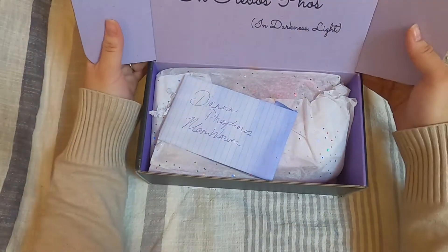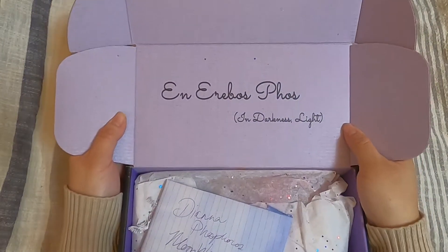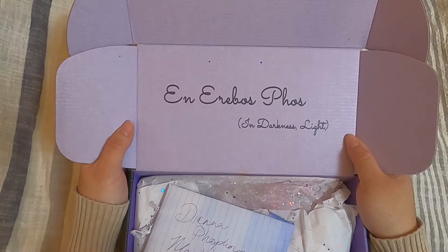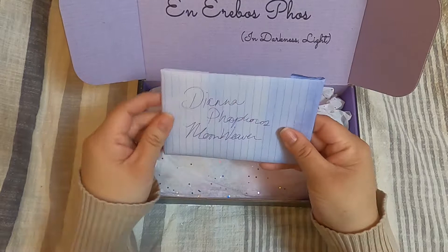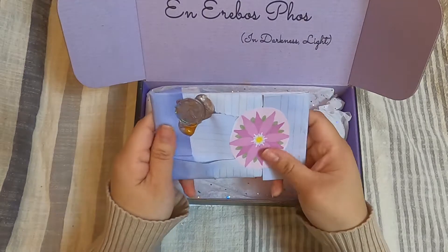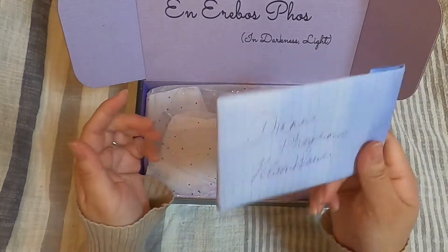Inside the box it says 'and at elbows force' — I'm not sure I'm pronouncing that right — 'in darkness, light.' I love that it's purple. There's a message for me that I probably won't open fully, but I always love the wax stamps. There should be a few cards with a message for me.